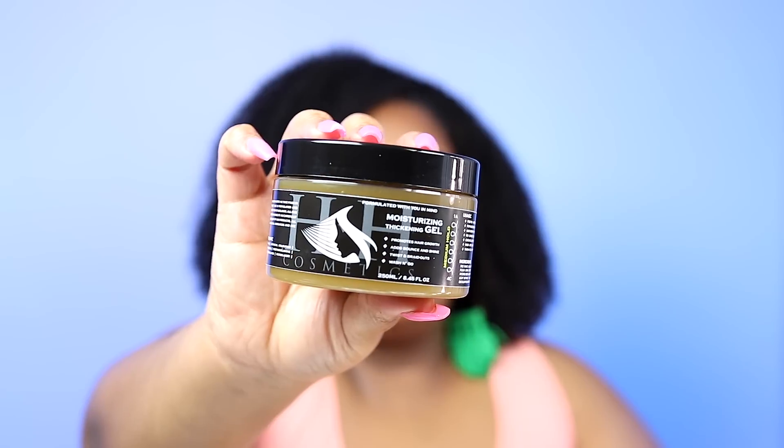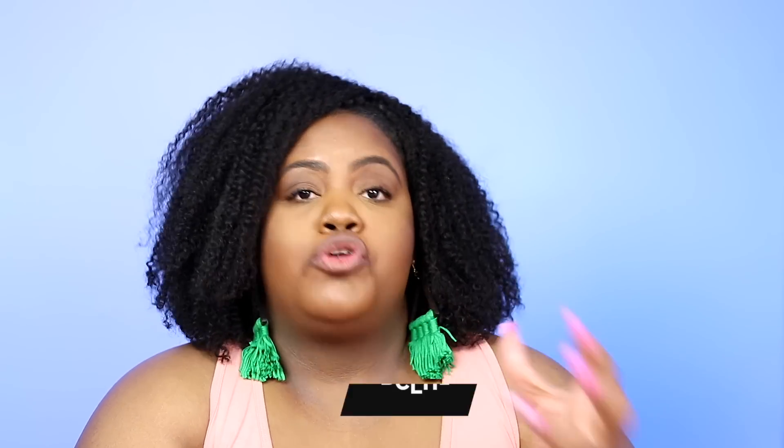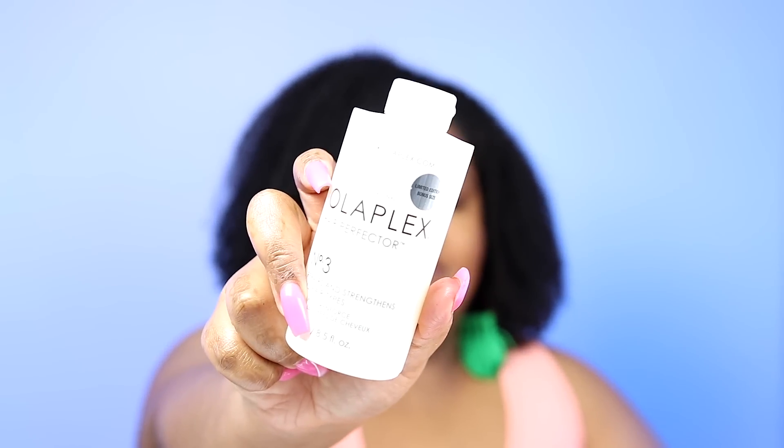Another product I'm enjoying is this one from HH Cosmetics — their Moisturizing Thickening Gel. It's a Dutch-based company and I'm obsessed with their products. I want to use this up as well. And then lastly for pre-poo, it's not really a pre-poo but I apply it on dry hair — this is the Olaplex Number Three. I attribute a lot of the elasticity in my curls to Olaplex. My curls look amazing and I do owe it to Olaplex honestly.